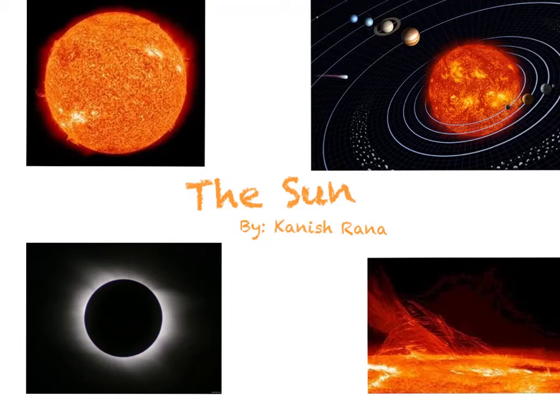Hello everyone, this is Kanish, and in this video I'll be talking about the Sun.